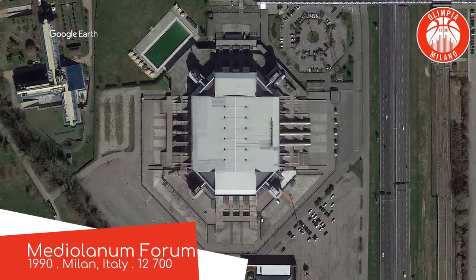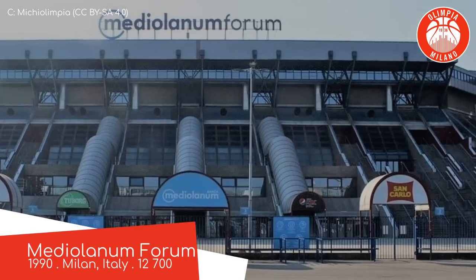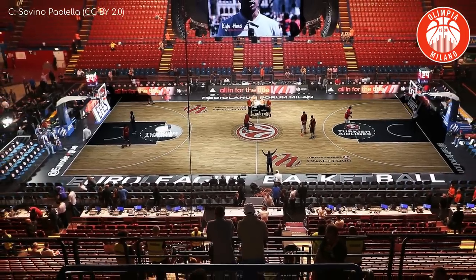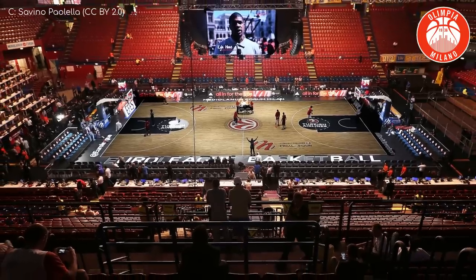Mediolanum Forum. The exterior here shares a lot of similarities with the last one, except it shares even more similarities with a post-apocalyptic fortress — I'd imagine it divides local opinion. But on the inside, it's almost a bit of an anti-climax: a completely normal basketball arena. A pretty good one, though.